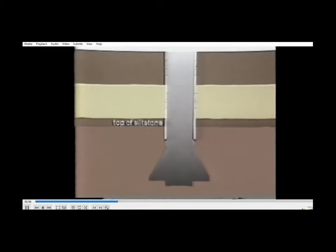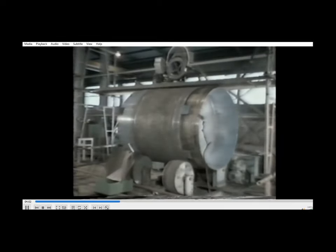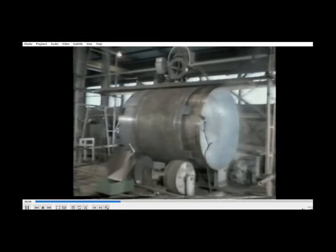Since the Australian Standard Piling Code precluded the use of drilling fluids, Franki Pile had to consider an under-reaming system of steel casing to provide support for the overburden materials.